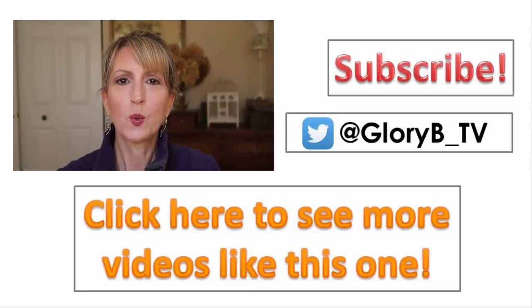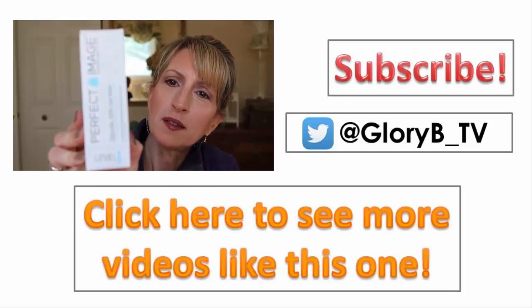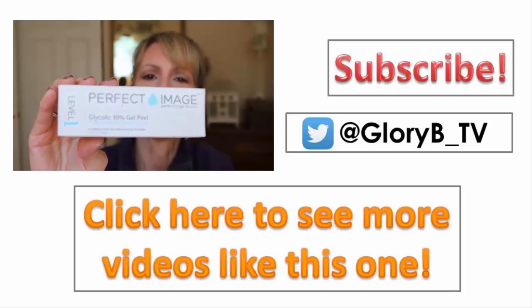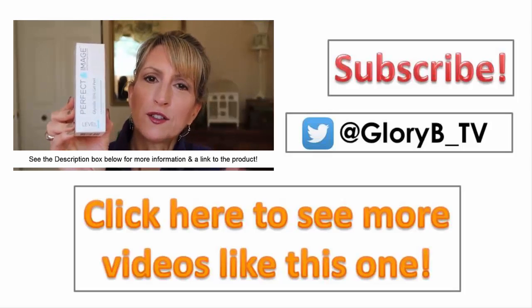I started using a weekly glycolic peel. It comes in a box like this by Perfect Image — it's a 30% glycolic peel and I'll link it in the description.